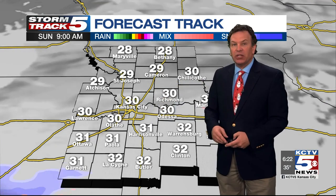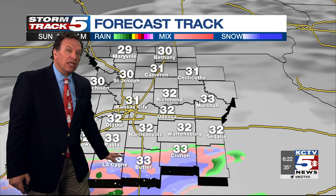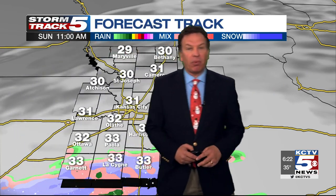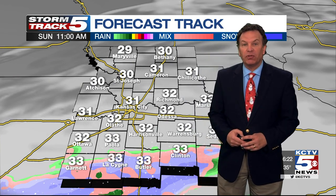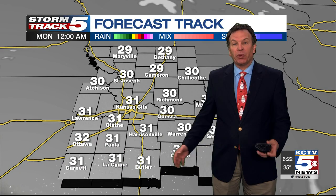Overnight tonight we could see lows dropping into the lower 20s. Tomorrow morning, Butler and Clinton may just get brushed with this storm that moves across Oklahoma and southwest Missouri — just get brushed. I'm not looking at much in the way of accumulation there.